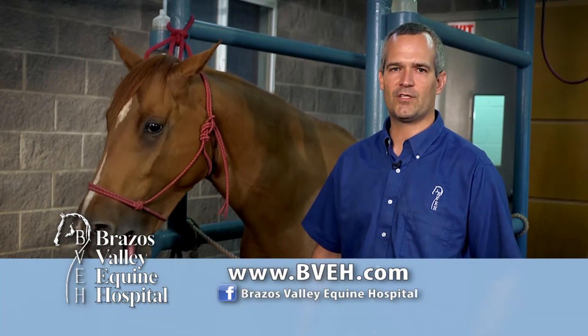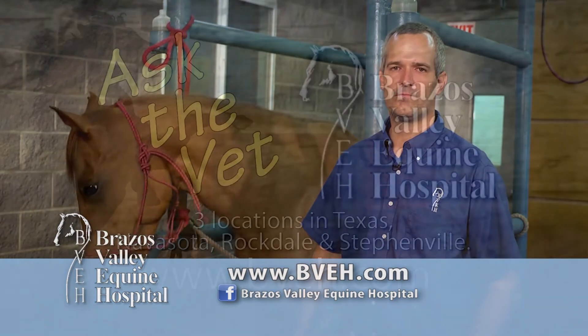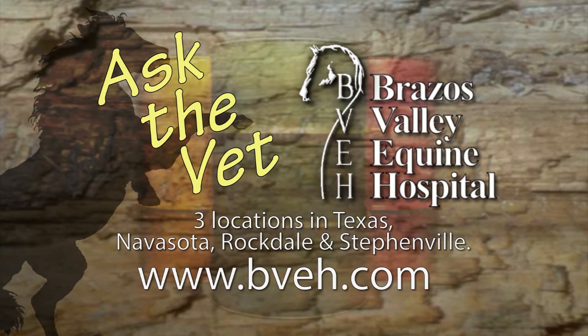If you have any questions, you can find us on Facebook or on the web at bvh.com. Ask the Vet, brought to you by Brazos Valley Equine Hospital, now with three convenient locations in Texas: Navasota, Rockdale, and Stephenville.